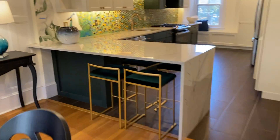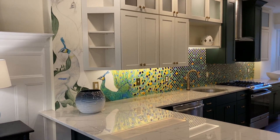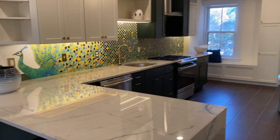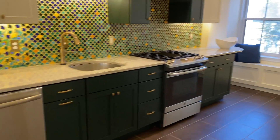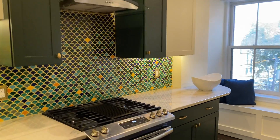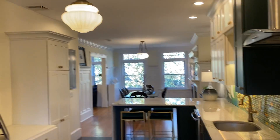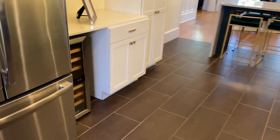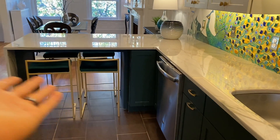Look at this artist-drawn backsplash that kind of flows into the rest of the kitchen. There's a nice vent, built-in seating, and a lot of storage. You've got a beverage refrigerator and this eating peninsula as well.